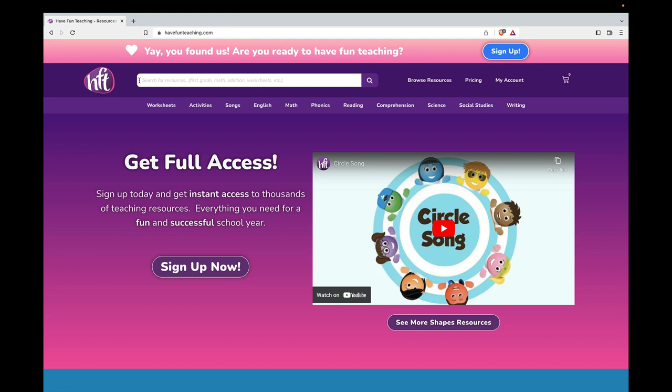Today is March 2nd. You can celebrate this on March 2nd, Dr. Seuss' birthday, or any time during the month of March.